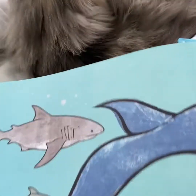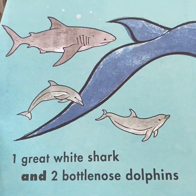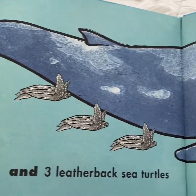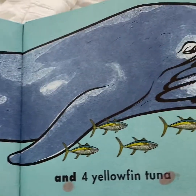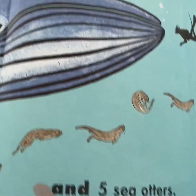Which is as long as... one Molly. Just kidding! One great white shark, and two bottlenose dolphins, and three leatherback sea turtles, and four yellowfin tuna, and five sea otters.